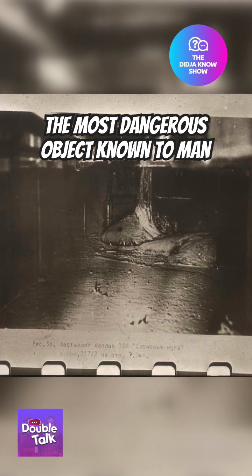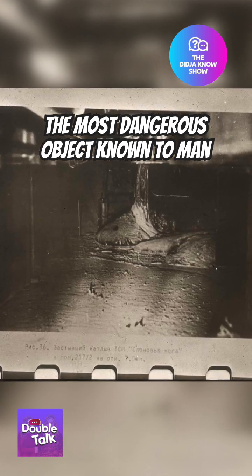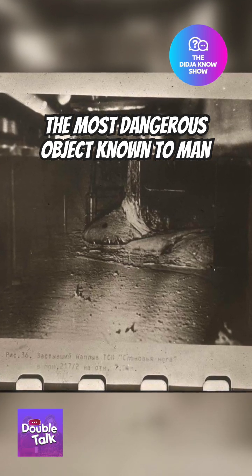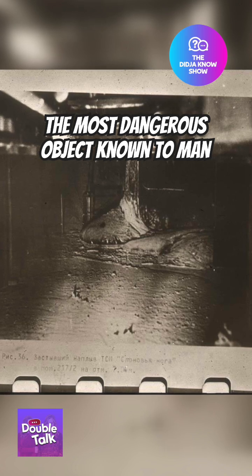The mound is made up of corium, which has been formed naturally just a small handful of times in history, because it only occurs when nuclear fuel and parts of the reactor core structures overheat and melt together.